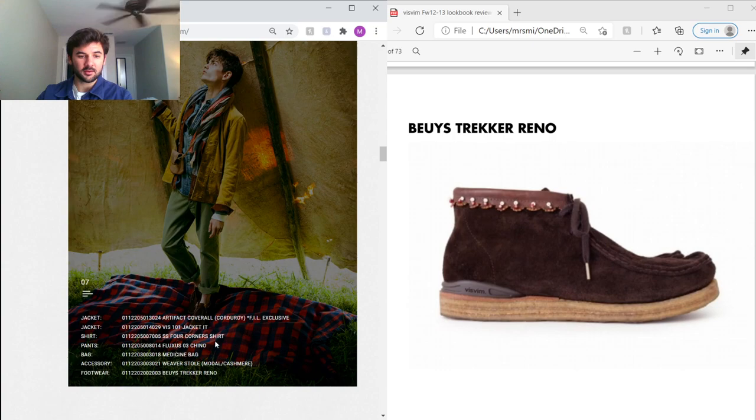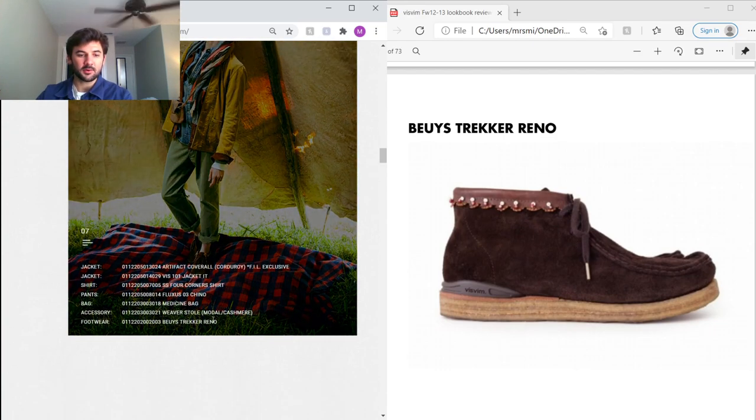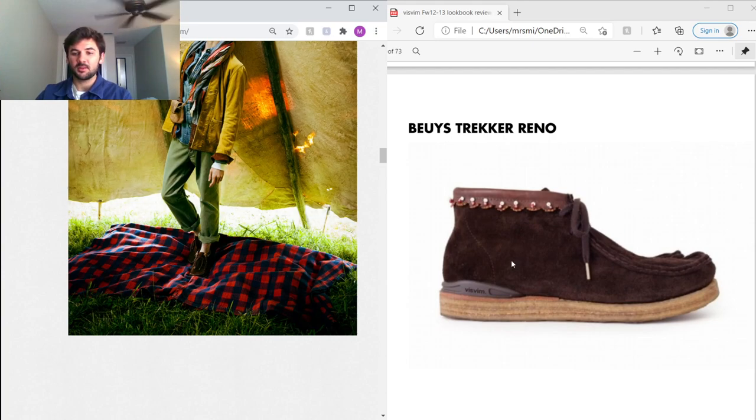He's wearing Fluxus chinos, a slim cut in a standard chino fabric. Then he's wearing the Visvim Trekkers — Chris from Union, I forget his last name, made a post about these with 'Visvim Never Dies' and said these were one of his favorite shoes that Visvim ever made.